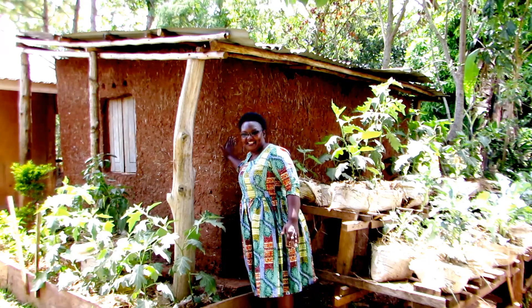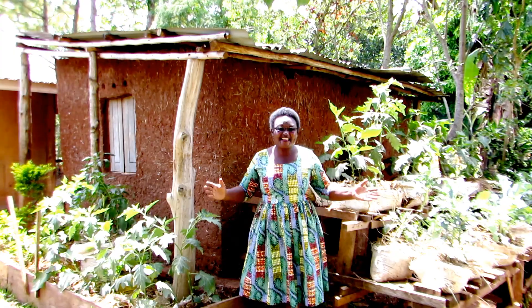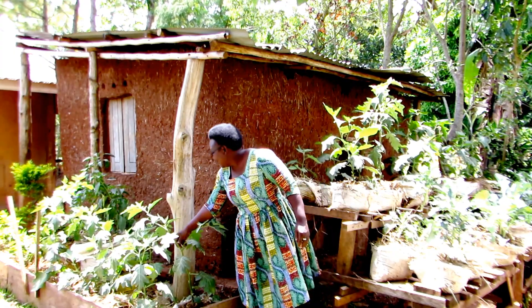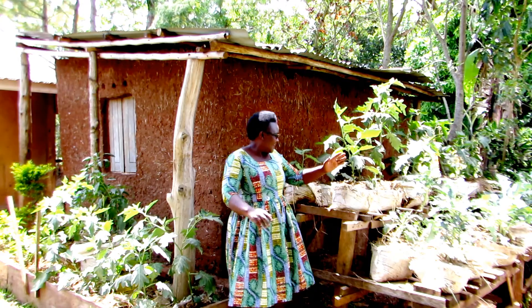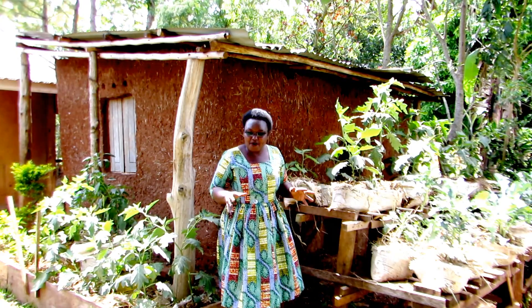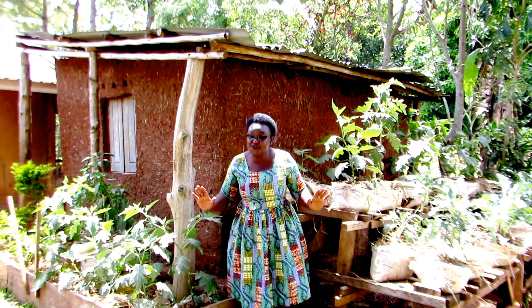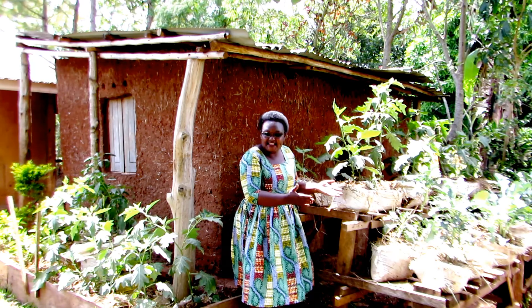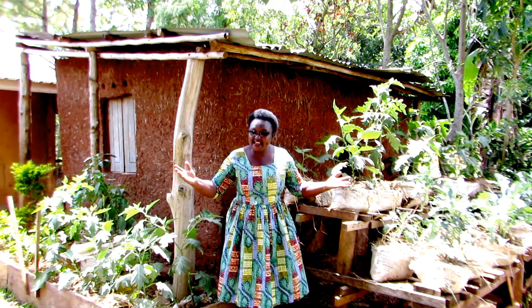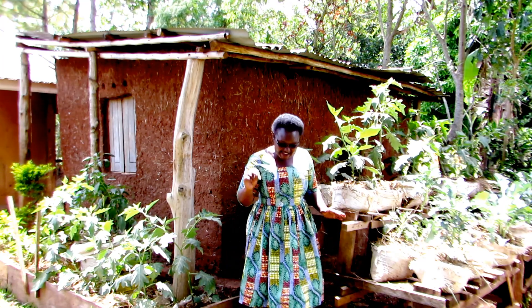This is my kitchen, and these are the vegetables I have grown around my kitchen garden. Here I have eggplant, green pepper, broccoli, and more eggplant. This small space can provide me food and income — I sell and at the same time I eat. This one is called black nightshade, commonly known as nakati.